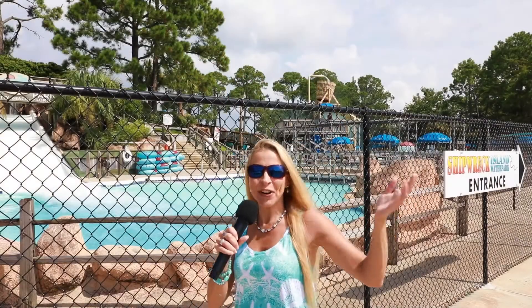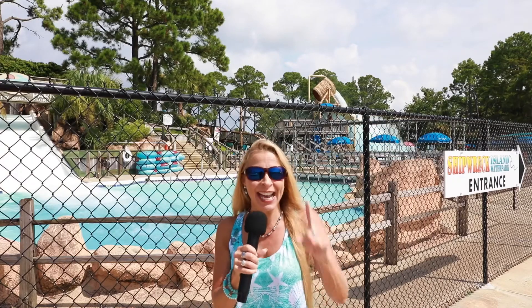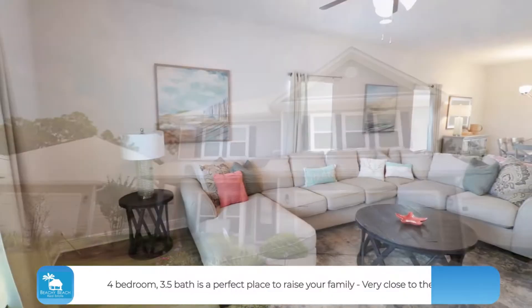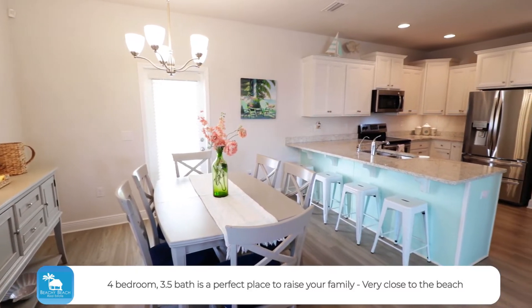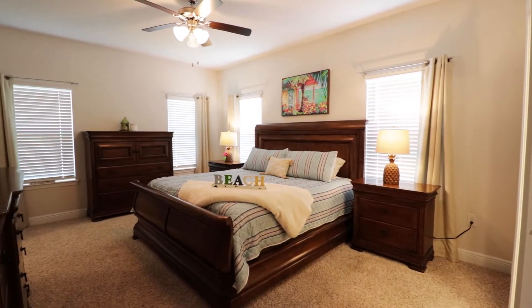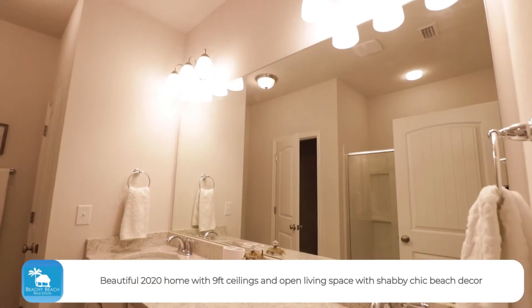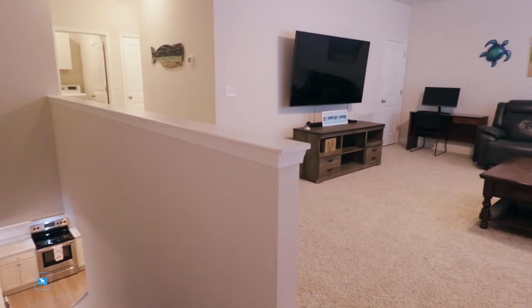So today, we're outside Shipwreck Island Water Park, and the reason I came here is because this house that you're about to see is so close, you could just walk or stroll or golf cart on over. It's just down from the beach right here near Shipwreck, and what's so fantastic is this home was built in 2020. It's a four-bed, four-bath, just under 2,500 square feet, and it is stunning. Check out the ceiling height and this open living concept. It's perfect for a family right here on Panama City Beach, right down from the sand.